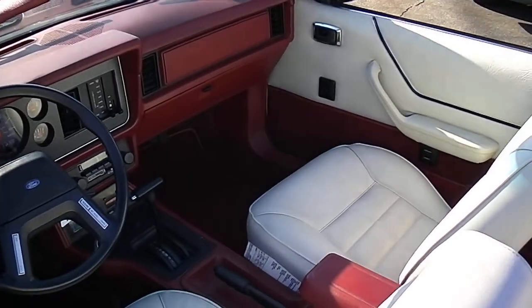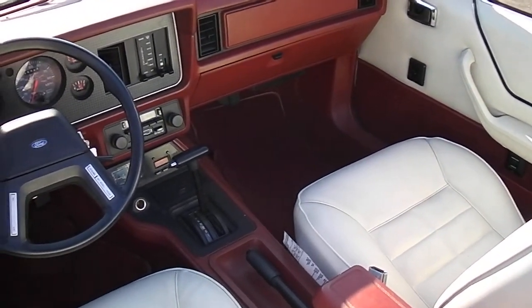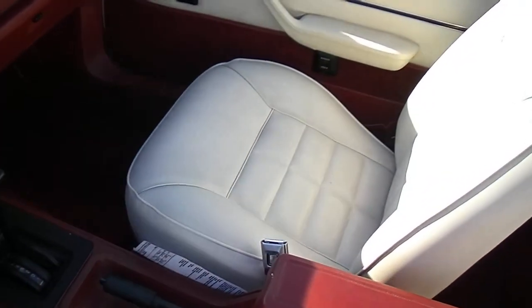Beautiful interior. All your factory gauges work in the car. Factory radio works. Look at the seat covers — they're still like new.